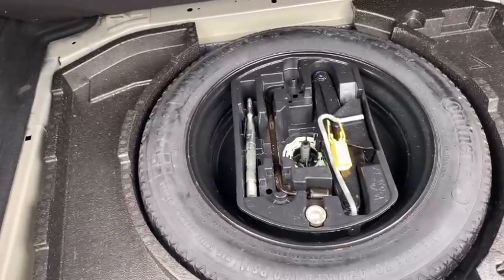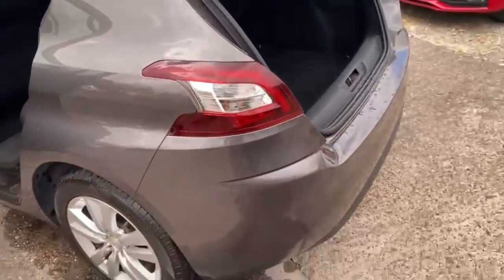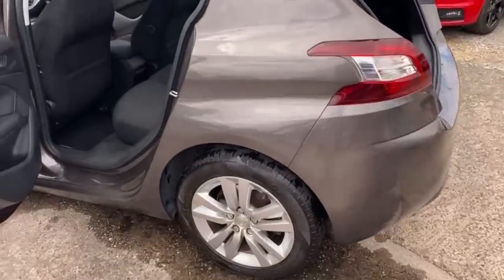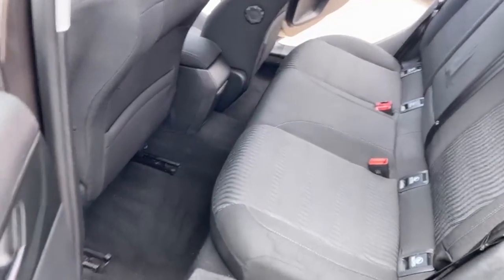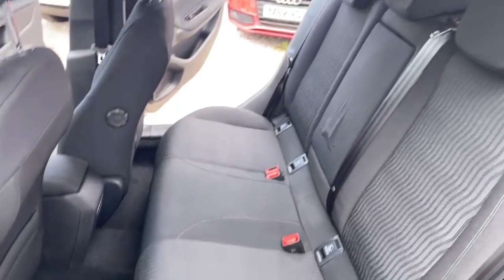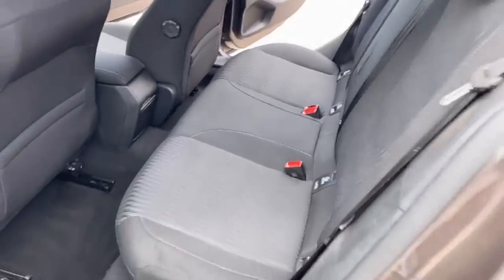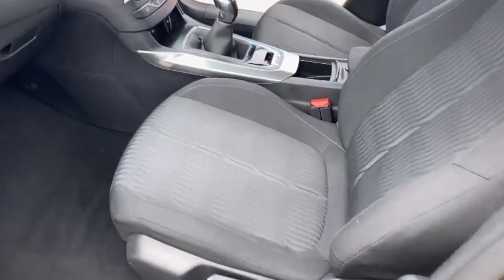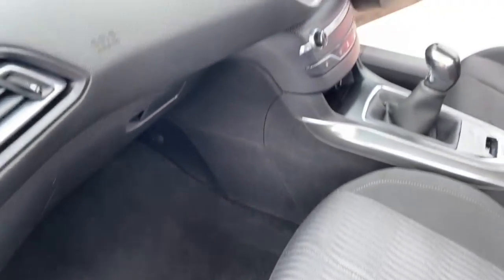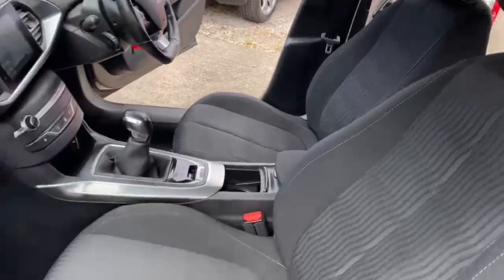Good size boot. Spare wheel, locking nut all underneath as well. If there's anything in the video that you think we've missed, just drop us a WhatsApp to let us know which pictures or videos you require and we'll get those sorted. Just panning over the other side so you can see the condition of the seats. We have just done an MOT and a service on this one, and any advisories will be done as well, so that's all clear.